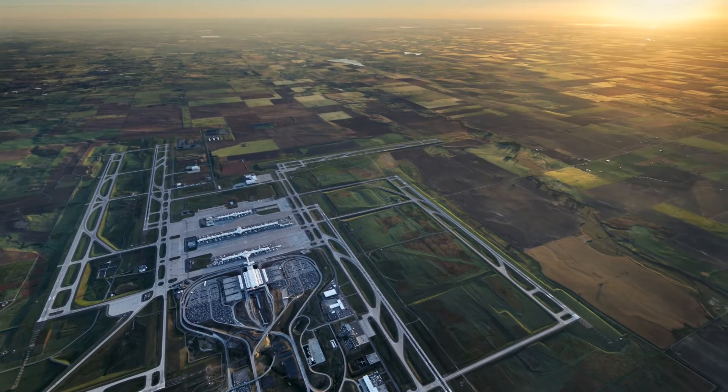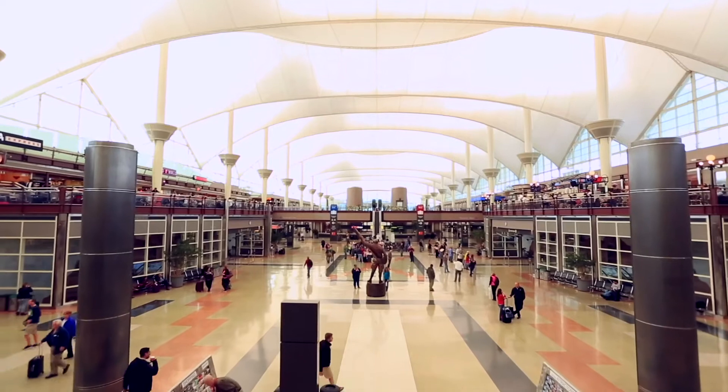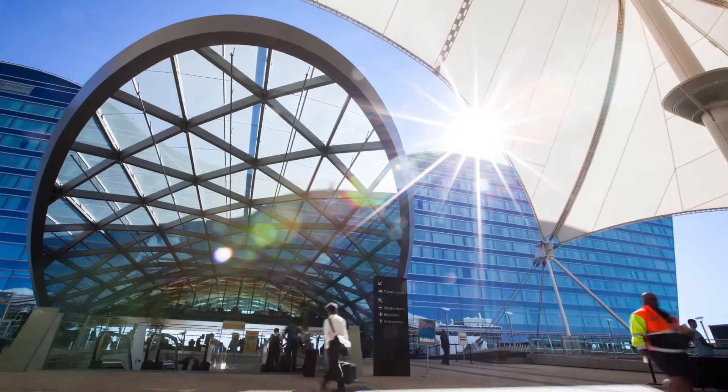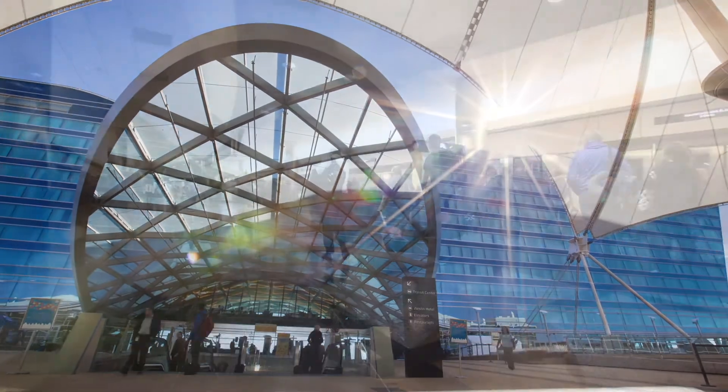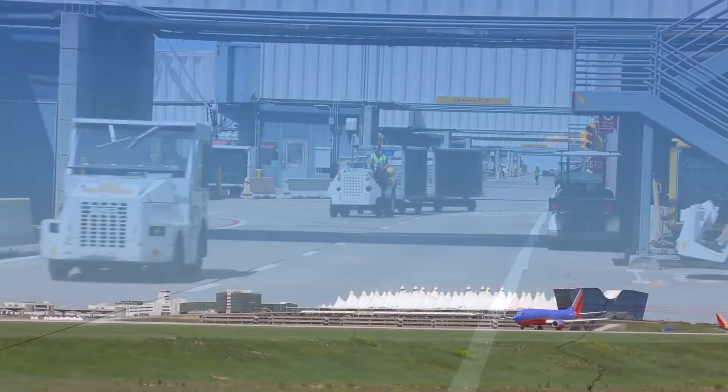Across the DEN campus, we have taken care to integrate energy efficiency, conservation, and sustainability into our buildings and systems. As we look to the future, DEN is committed to continue these efforts to safeguard the well-being of our passengers, employees, and the environment.